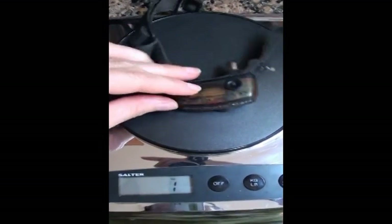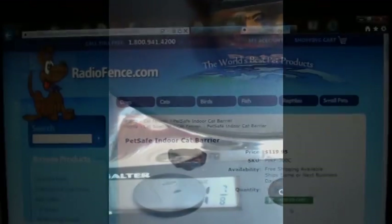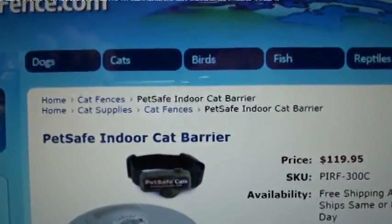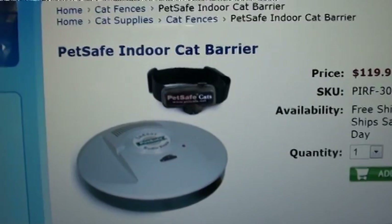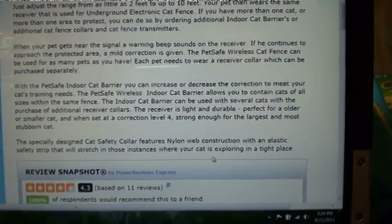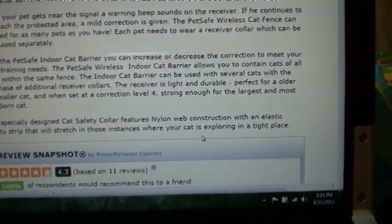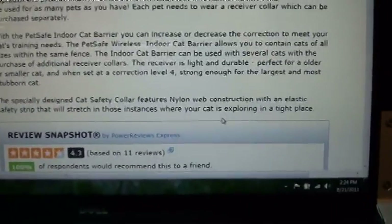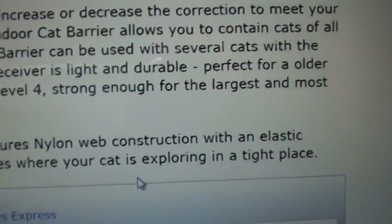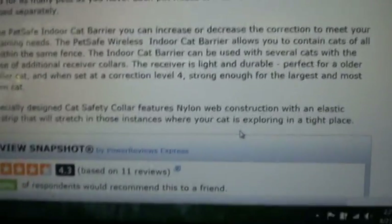The collars weigh less than 2 ounces. This is the RadioFence website — this is the system that we got, the indoor cat barrier. It's got the transmitter and the receiver. This system can be used with however many cats you have; all you do is purchase additional receiver collars and they all work with any of the transmitters. It's got 4 different levels of correction, from light to strong enough for a very stubborn cat. We have all of ours on the lowest setting.